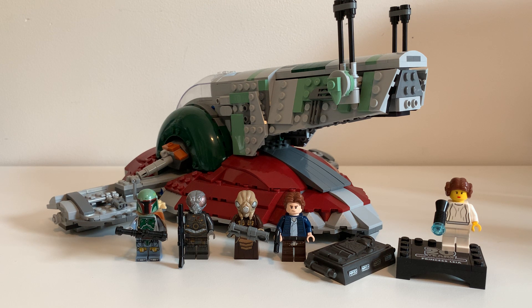Let me know what you think about this Slave I. I even like it more than the big UCS Slave I — I just think it's a better value, though it was expensive. You should probably get it at a discount if you can. Thank you very much for watching, I hope you liked it, take care — I'll see you in the next review!